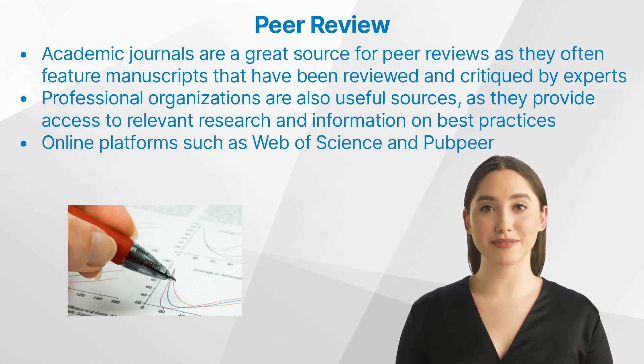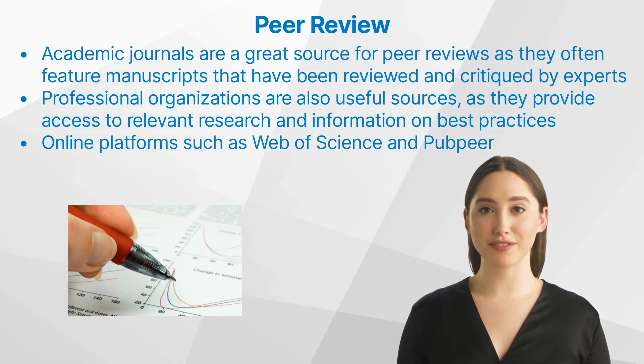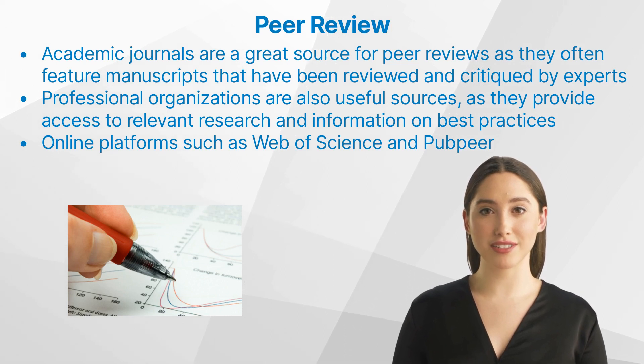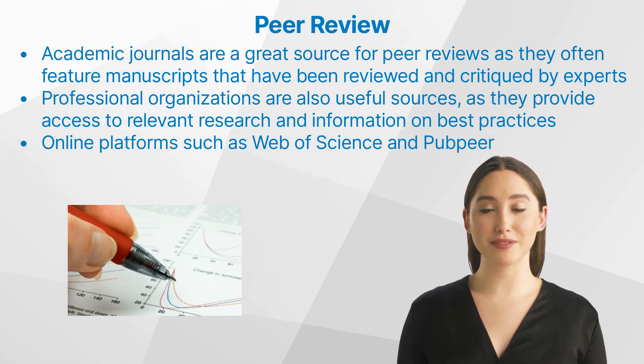What are sources for peer reviews? Academic journals are a great source for peer reviews, as they often feature manuscripts that have been reviewed and critiqued by experts in the field. Professional organizations are also useful sources, as they provide access to relevant research and information on best practices when conducting clinical research. Online platforms, such as Web of Science and PubPeer, offer an additional layer of support, providing researchers with detailed insights into the quality and validity of their work. Medical writers can rely on these resources to ensure that their papers meet the highest standards before submitting them for consideration.